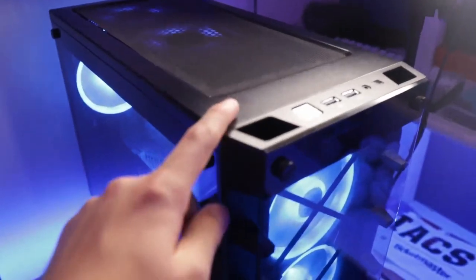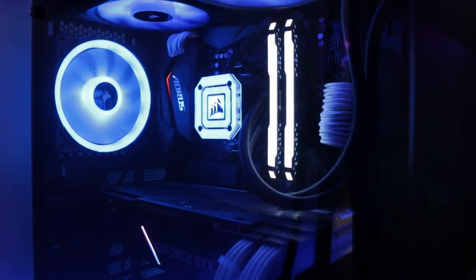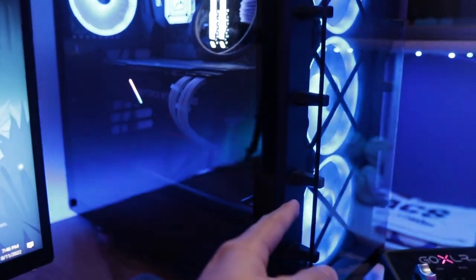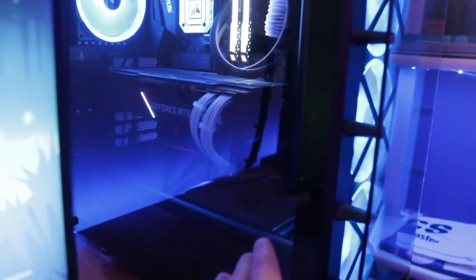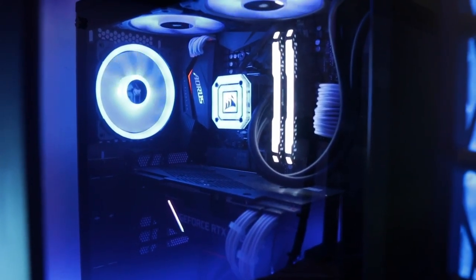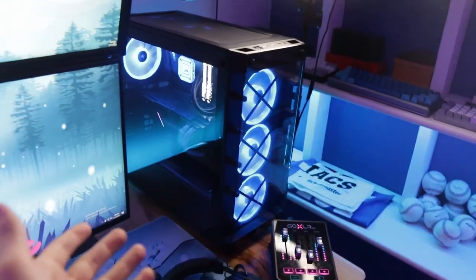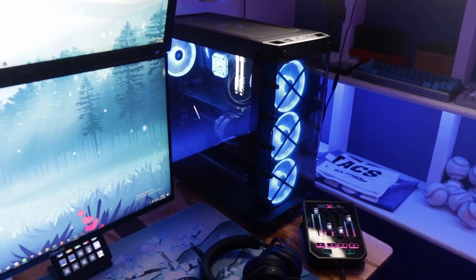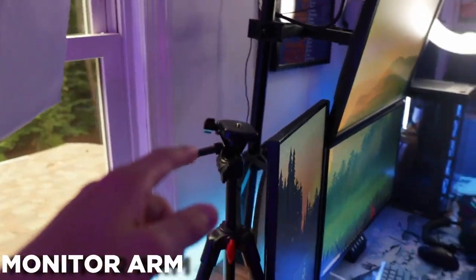Powering my entire setup is my PC. This case is a Corsair 465X with an RTX 2070 Super, 32GB of Corsair Vengeance Pro RAM, a Corsair AIO, an ASUS X570 motherboard, six total LL120 fans, white cable extensions, an M.2 SSD, and an eight terabyte hard drive which I recently upgraded. The CPU is a Ryzen 7 3800X. It's been a solid PC — no issues, and I don't see myself upgrading anytime soon unless I run into serious issues streaming and gaming simultaneously.